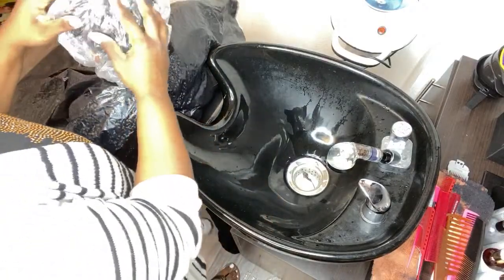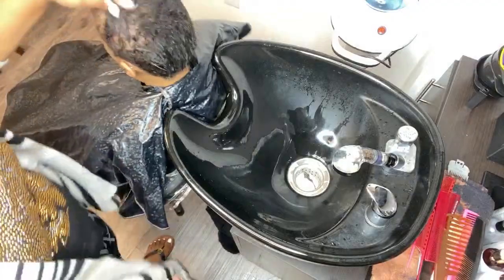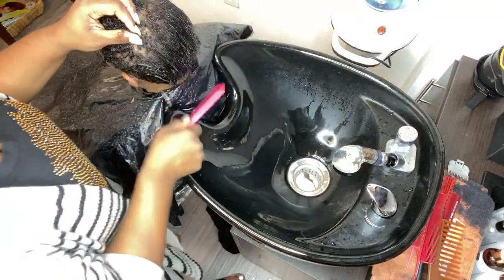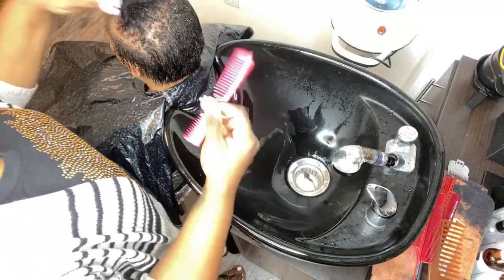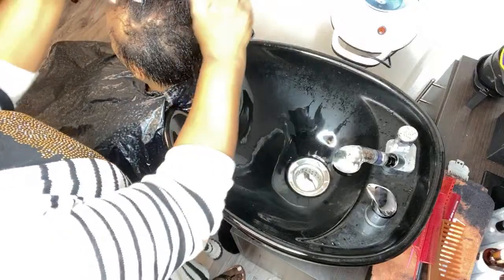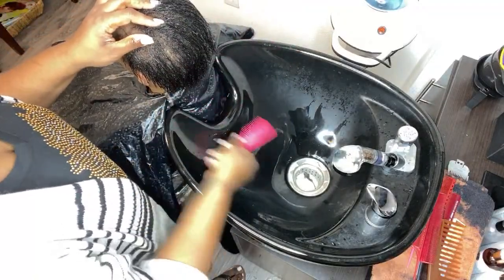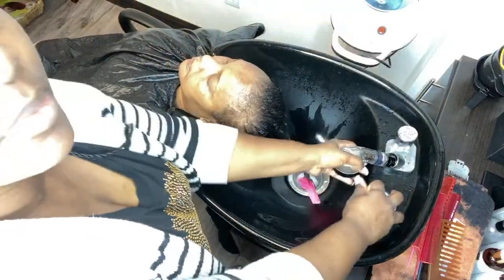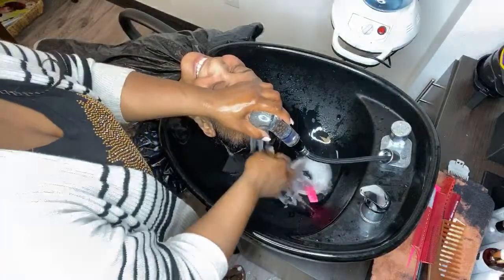She has completed her conditioning process. I'm going to take the processing cap off and take a wide-tooth comb and just comb through. Since she had some tracks in, this is where I comb through to make sure any adhesive we used has been removed. You can clearly tell her new growth is coming back, but the Elite Silk Wrap Foam is going to take care of all of that — I can get it to lay down and look nice, shiny, and laid. Now I'm going to turn the water to cool.